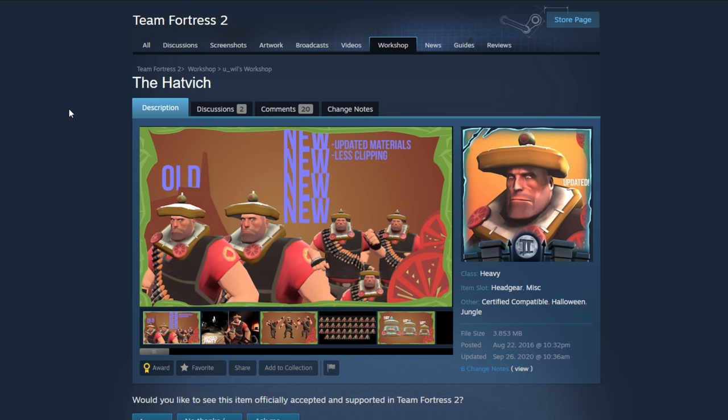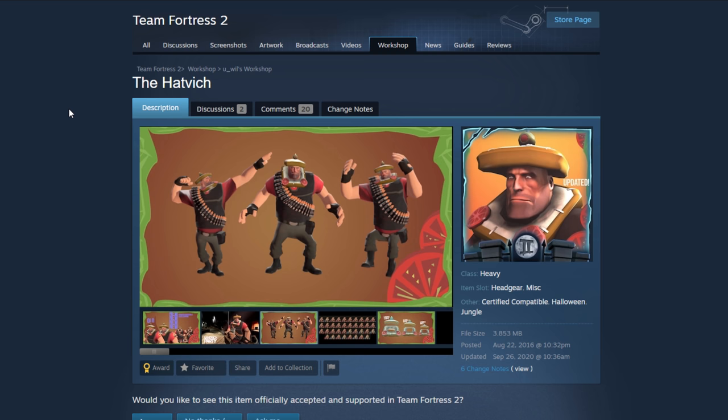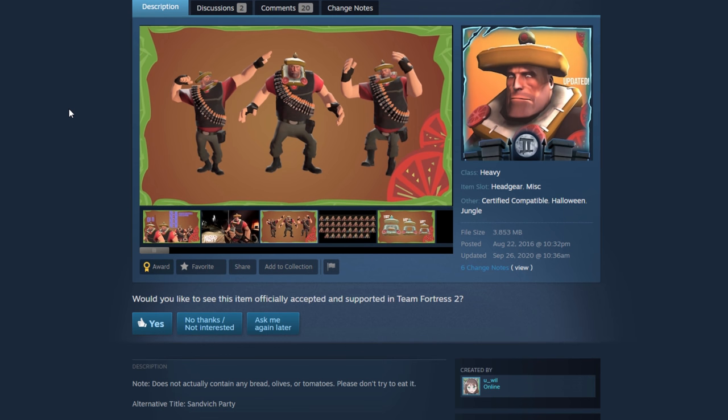Moving on to the Hat-vich — this is my fault, mods. This shows how dated this is because now we already kind of have a Halloween sandwich cosmetic that went through for Heavy. So for that reason, even though it did look pretty cool, I'm going to say no. But good job, u_will, good job on that.